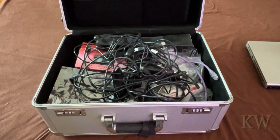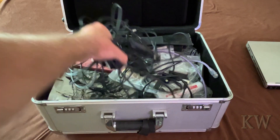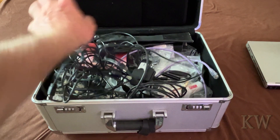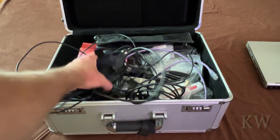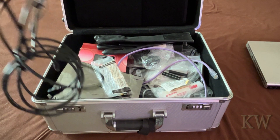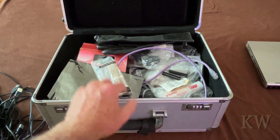Oh yeah! Looks kind of like a catch-all - I see lots of different cables. Oh look, an old Logitech camera! A lot of USB cables - I think those just got added in before the move.